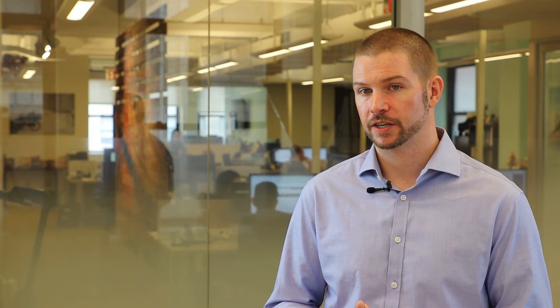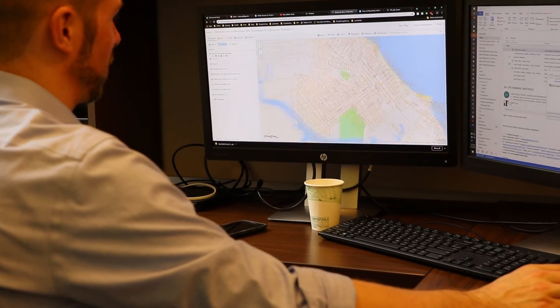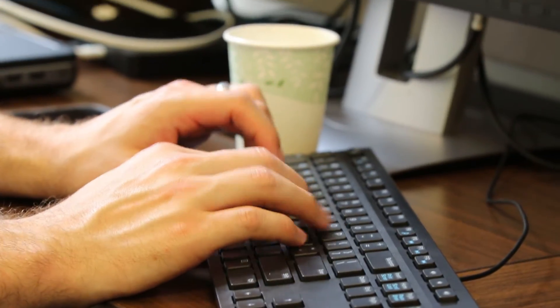My first exposure to GIS was in college. My senior year there was a spatial analysis course. I was an archaeology major and I thought that would be really exciting and interesting and a little different, so I took that and I really enjoyed it.